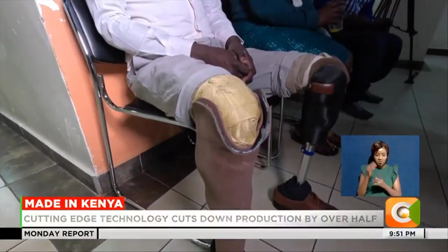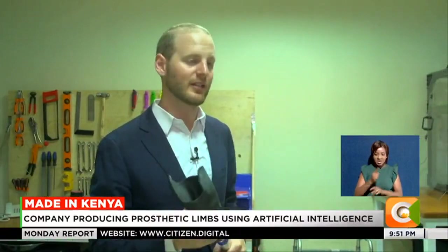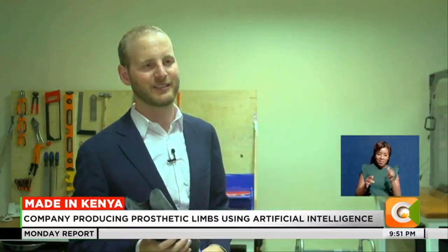We are able to get a patient fitted in a couple of days instead of a couple of weeks. And the cost is ridiculously low in comparison with other technologies.